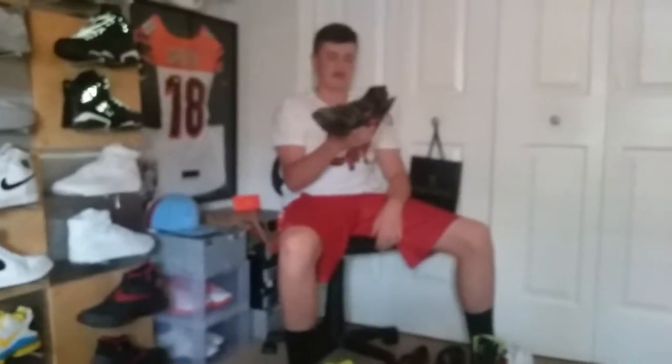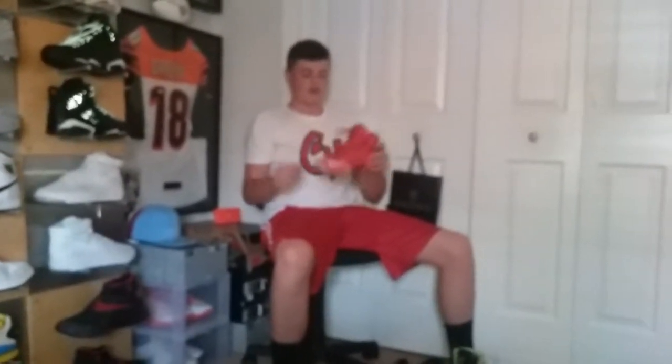LeBron 13s — I hate LeBron, hate him a lot, but his shoes are alright. LeBron 12s — this is the second pair of shoes I was dying to get. This was my sixth grade year; I'm going into ninth grade now. This was the shoe I wanted to get, and I got it.